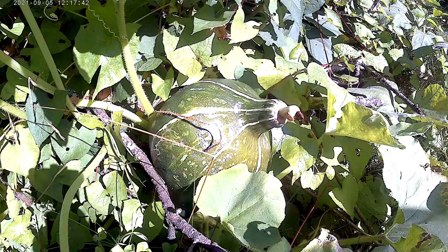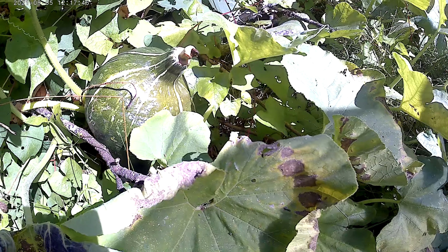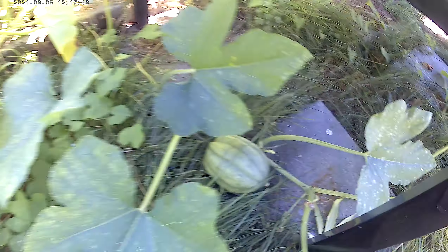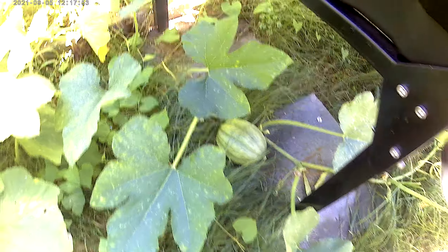There's a nice big hubbard. We're going to harvest that one in a week or so. Letting them grow everywhere. This one's an acorn squash. Lucy's coming to check that out — yes, Lucy.